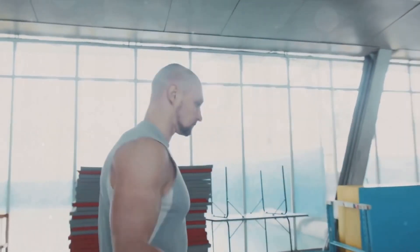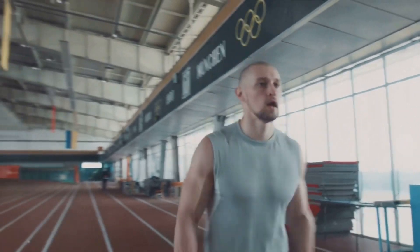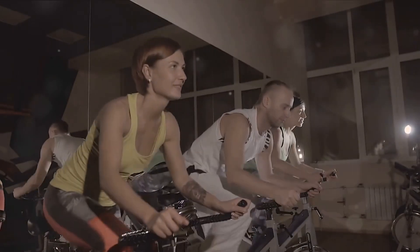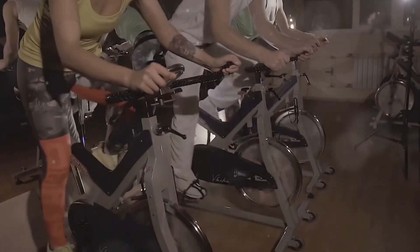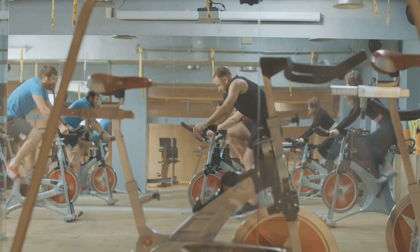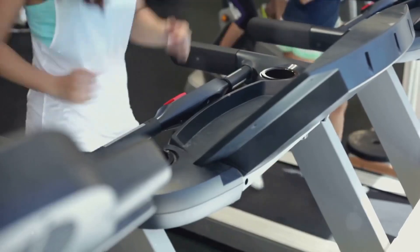If you're enjoying this video and are eager to discover more fitness secrets, don't forget to hit the like button and subscribe to our channel. Ready to sweat it out? Here's how you do the 4x4 interval training. First things first, you need to warm up. Give yourself 10 minutes of easy exercise to get your heart rate up and your muscles warmed. This could be a light jog, a brisk walk, or even some dynamic stretching. The goal is to prepare your body for the high-intensity workout ahead.